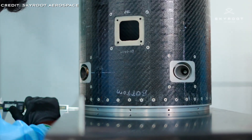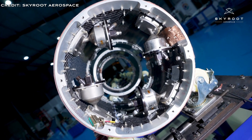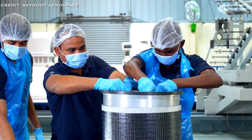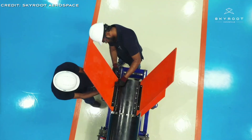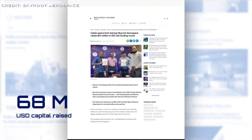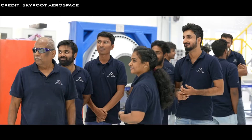The Vikram series is engineered not only for inserting satellites into multiple orbits but also for engaging in interplanetary missions. These vehicles offer flexible launch services, including custom, dedicated, and rideshare options, aligning perfectly with the requirements of small satellite operators. Skyroot's vehicle manufacturing is supported by their new headquarters named Max-Q, inaugurated in 2023, which aims to be one of the largest private rocket integration facilities.